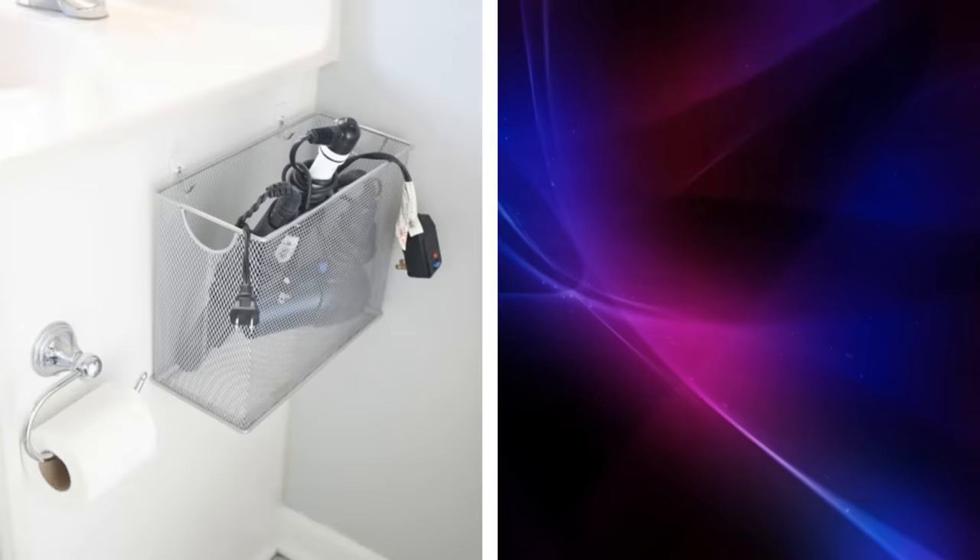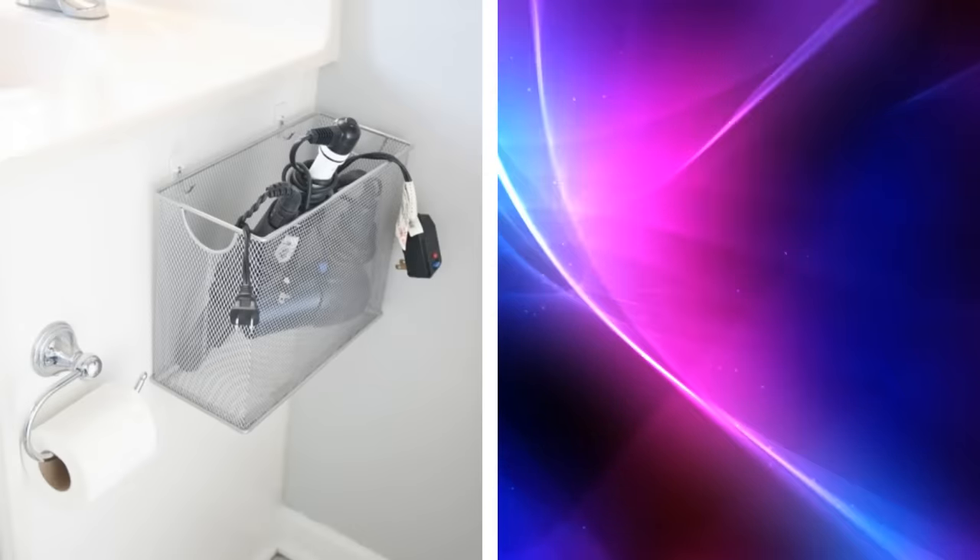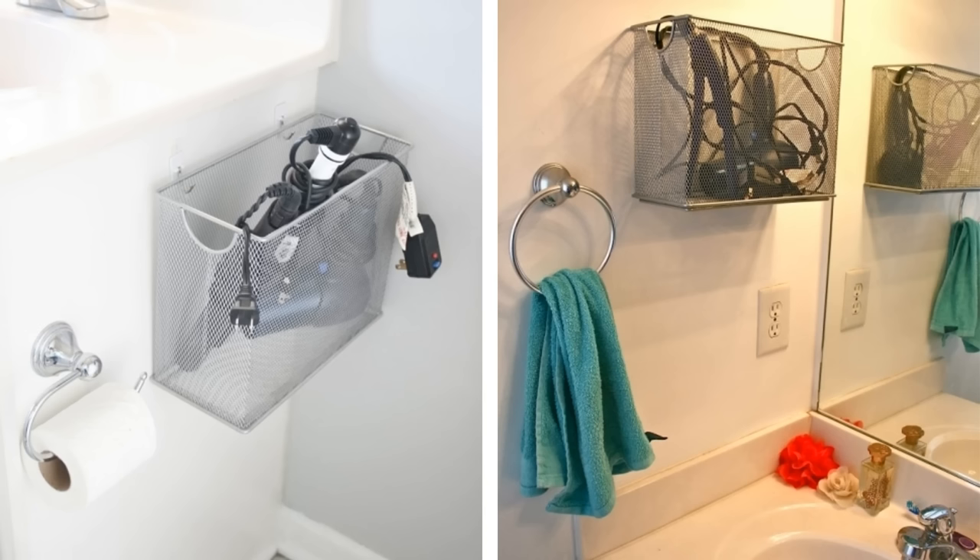19. Instead of cluttering your bathroom counter with your hair dryer, create a storage space for these appliances using a file box. You can attach it to either the wall or the side of your counter.